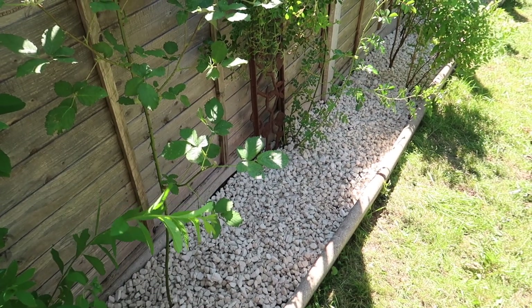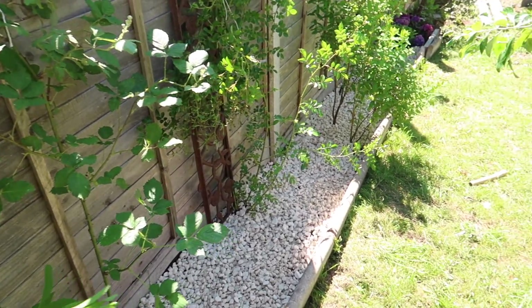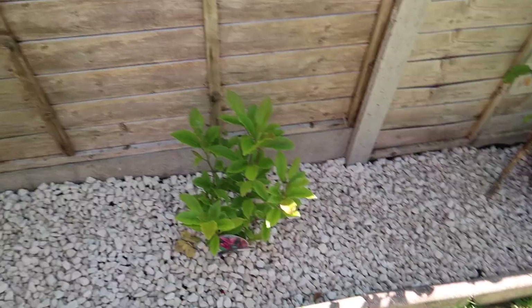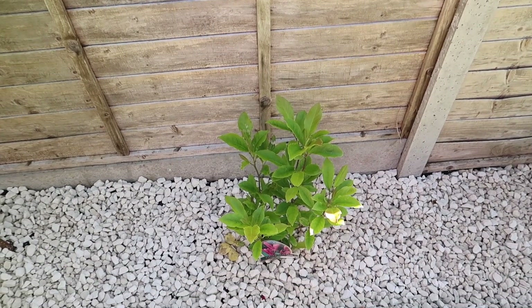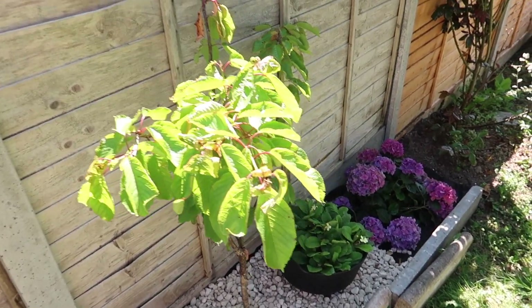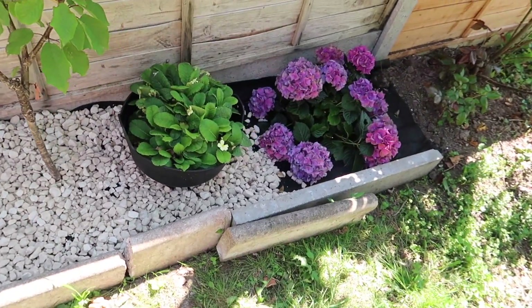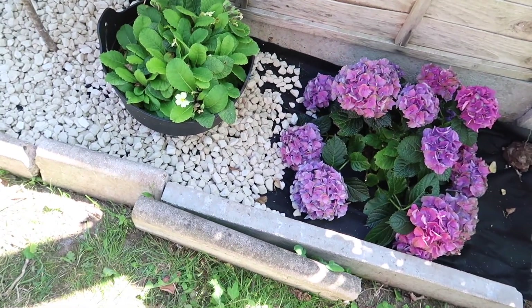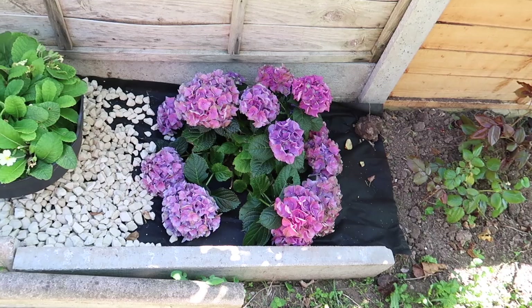We've just been sorting this bed out — we've weeded it, kept everything we wanted, put down a barrier, and then put down some gravel. Here we've got my magnolia tree, Vix's cherry tree, some primrose, and my hydrangea. We ran out of gravel though, so we need to get some more and finish off.